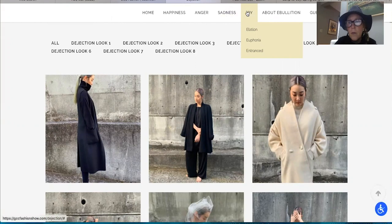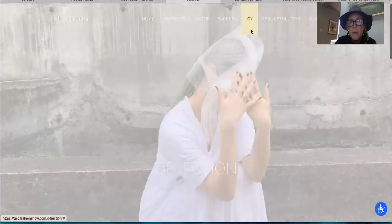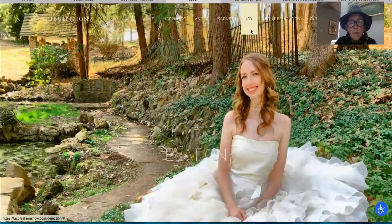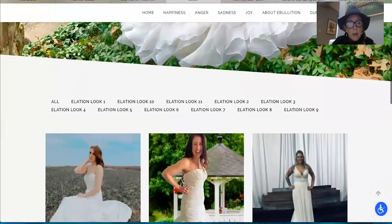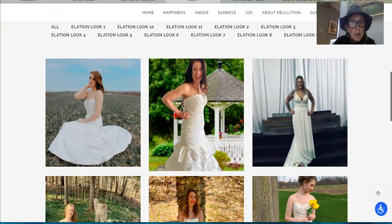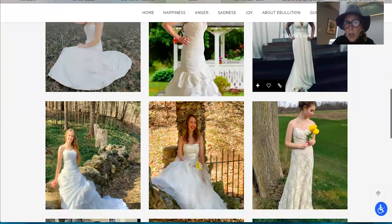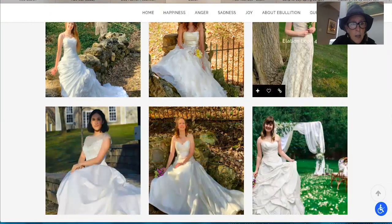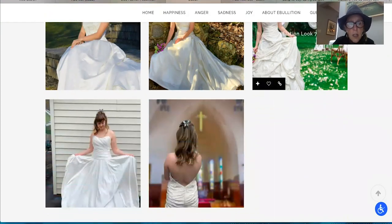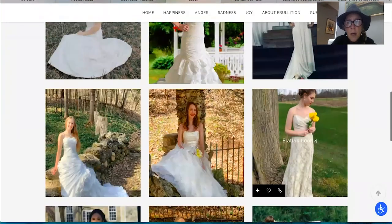Moving on to Joy — just that picture is joyful. What a beautiful dress. This seems like a bridal collection. Really pretty looks. I like the variety — straight, mermaid, covered, not covered. The choice of where they're photographed is beautiful as well. I particularly like the one with the open back, and clearly the model is in a church.